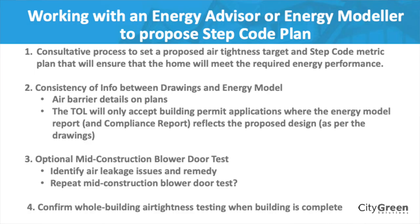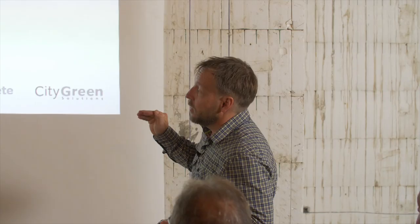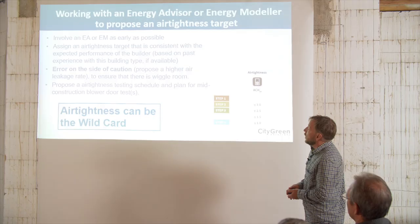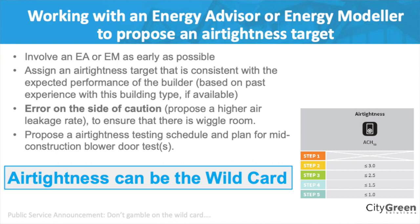If your plans don't match what's in the compliance report, they're not going to want to see that happen and may hold things up. Air barrier details are required on plans for Step 3 and above. While optional, there's a mid-construction blower door test — if you don't do it at mid-construction and only do it at the end, it could be much more expensive to fix. Whereas at mid-construction, most of the things we find are really quick fixes: some spray foam, some caulking, and you're done. After it's sealed up, trying to do that can get very expensive.